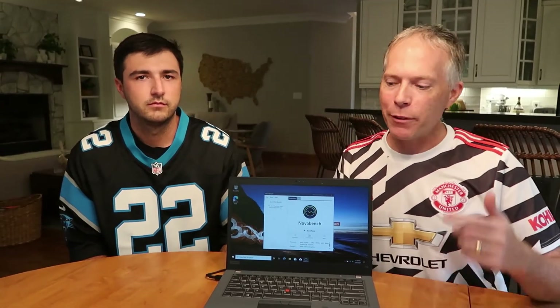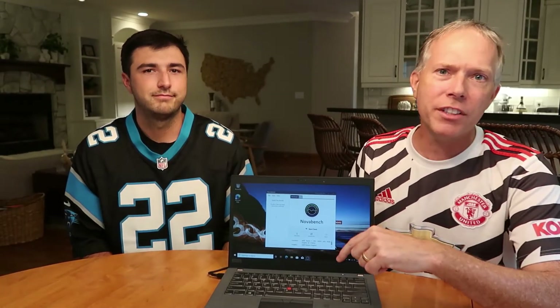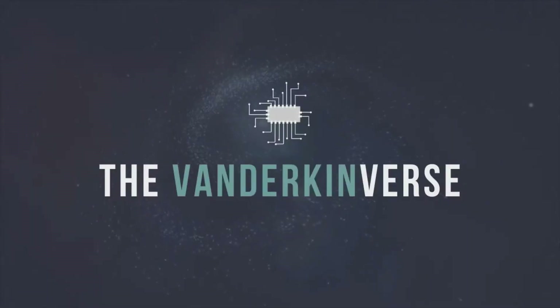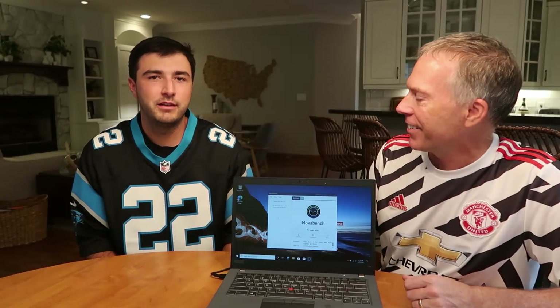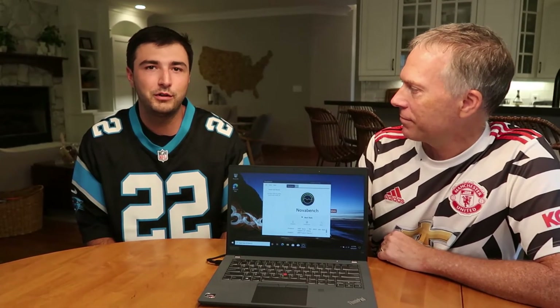Hey everybody, Thomas Vanderken here with the Vanderkenverse, back again with a follow-up video of the Lenovo T14 Gen 2 with Ryzen 7. Chad, want to introduce yourself? Hey everyone, my name's Chad Gray, I'm the sales lead for Lenovo North America here at AMD, here with my good buddy and old colleague Thomas. We're testing the new T14 Gen 2 with our Zen 3 Ryzen 5000 series CPUs.